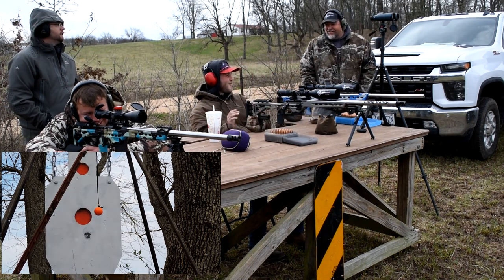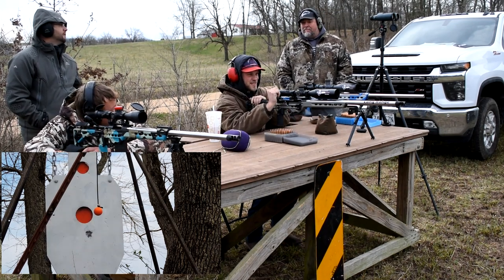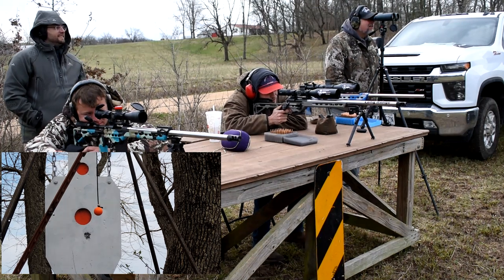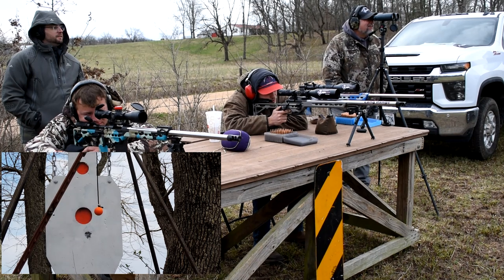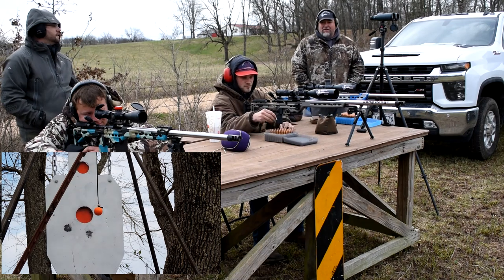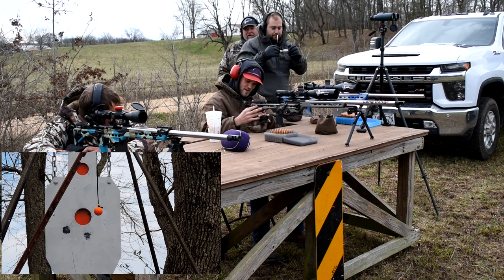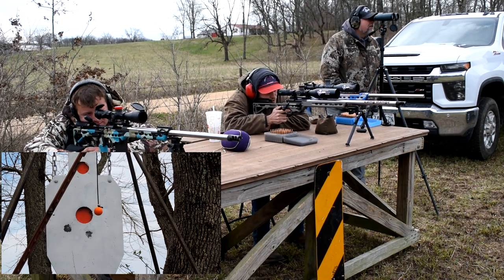Oh, dang that was close. Did you hit it? No buddy, barely off the right edge. Barely. I could have kissed it. Dude, that was close. Oh, now I'm way left. Yeah, way left. He went left. You can watch right here if you want. Dang it. I think it's swaying off. That's the problem. That first shot, dude, was dang close.